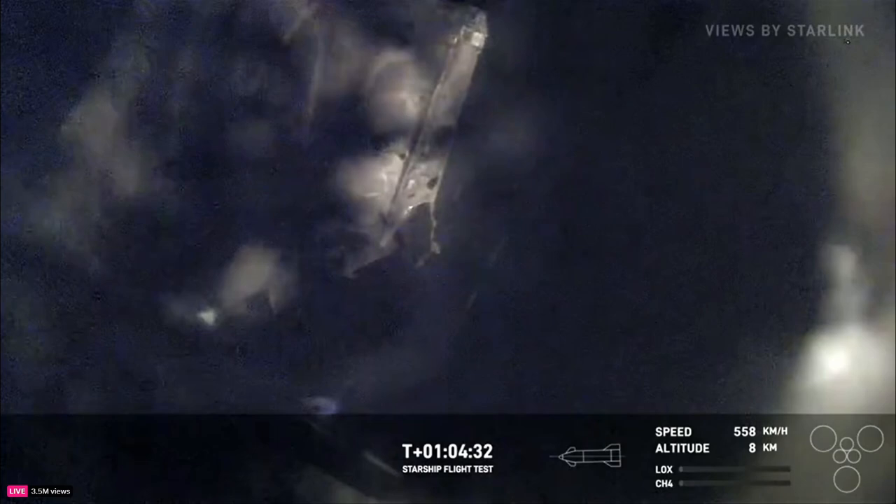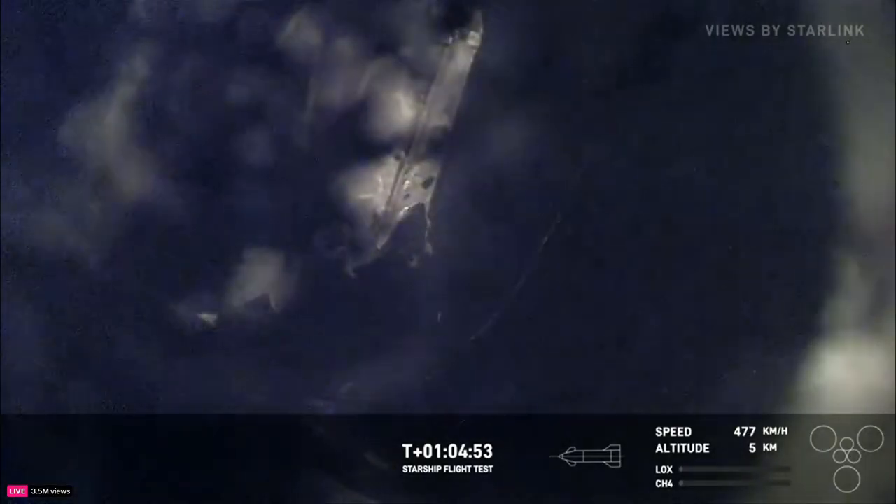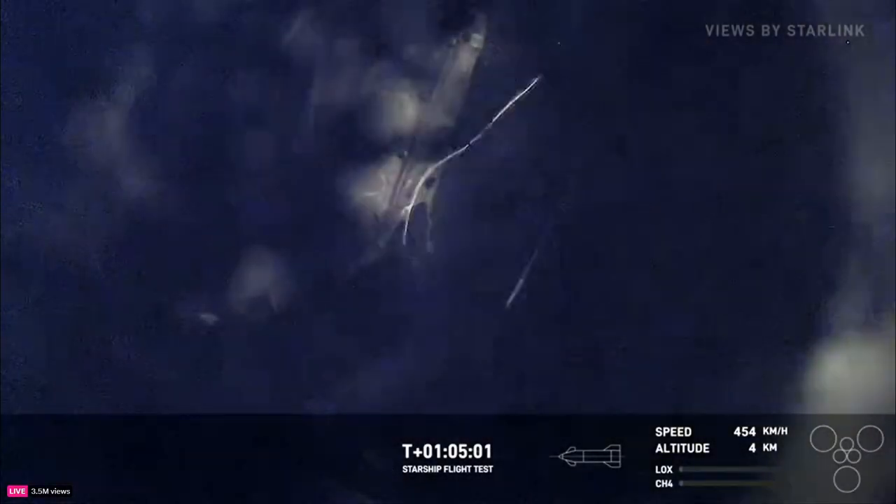This is a nail-biter, but unfortunately we can't see through the lens — we're still getting the feed. Starship is now 11 kilometers over the ocean. All this data is incredibly important, even if it breaks up right now. You can see that flap still actuating through the glass — that flap still maneuvering.